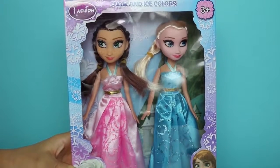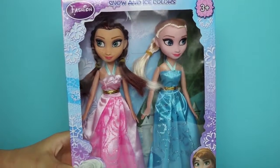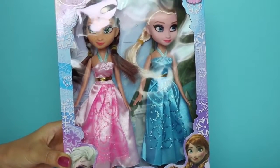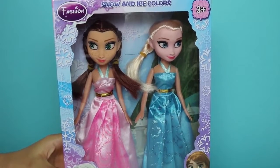Hi everyone, welcome to our channel. Today we're going to open the Princess Elsa and Princess Anna dolls box and take a look at their outfits. Okay, let's start.